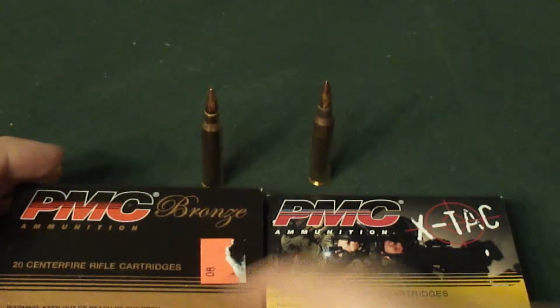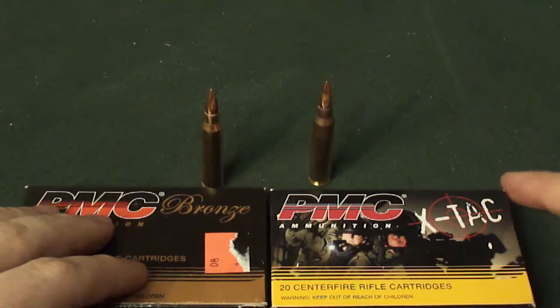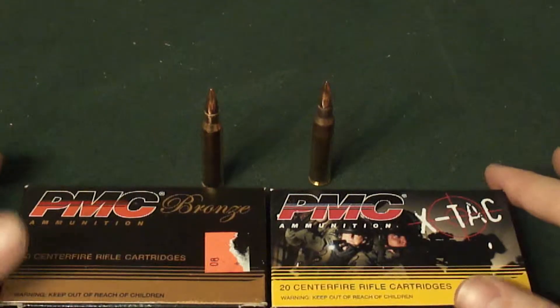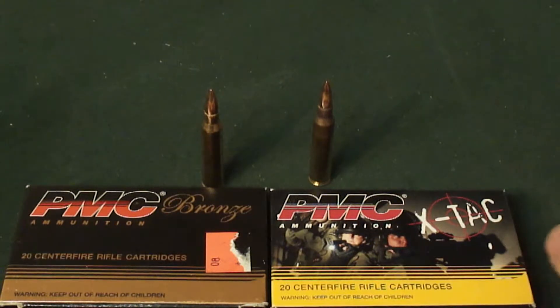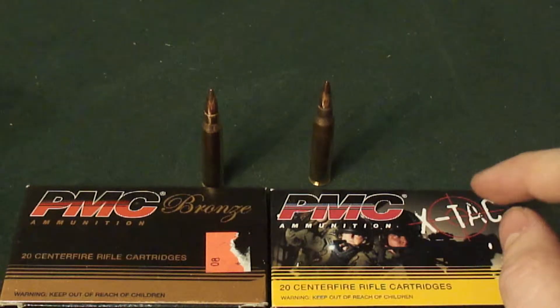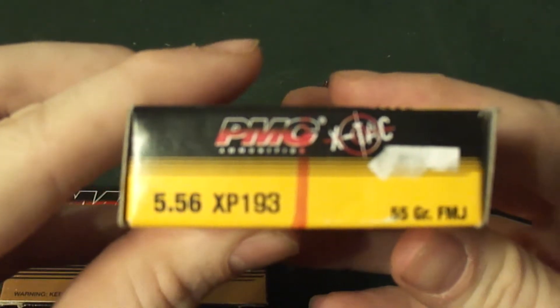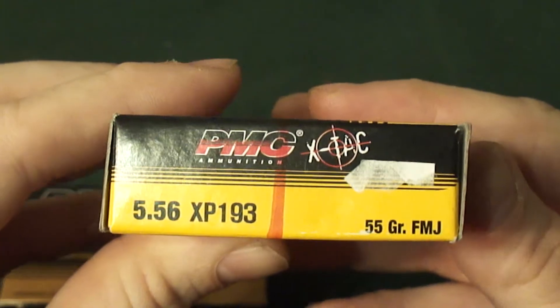.223 is the civilian designation for this round. 5.56 is the military designation for this round. The big difference everybody asks about is: can I fire .556 in my rifle that's chambered in .223, or can I fire .223 in my rifle that's chambered for .556? It is yes to one of those questions. If your rifle is chambered in .556, you can fire both .223 and .556 out of that rifle without any problems.